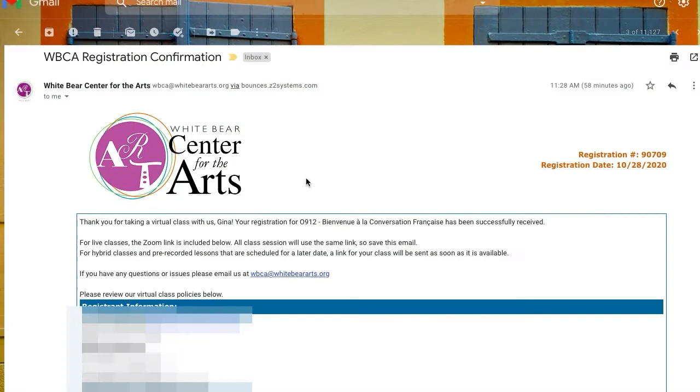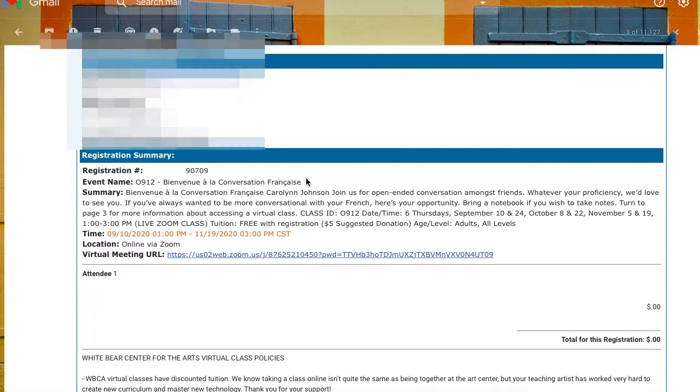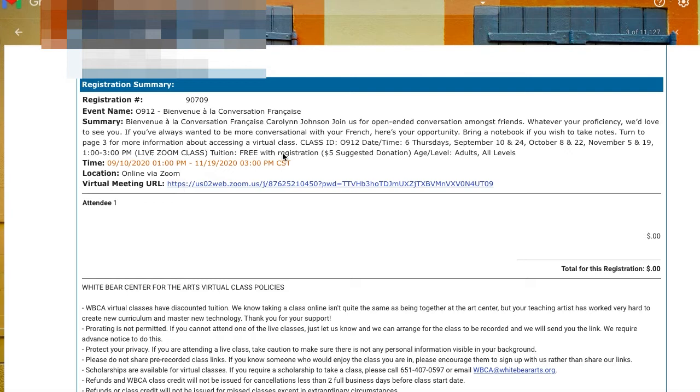Once you have completed your registration for a class at White Bear Center for the Arts, you will receive a confirmation email. Zoom and YouTube links will be included in your registration confirmation email and that's how you'll access your class. This information will be the same for every class meeting, so make sure to hold on to that email. Under the tab Registration Summary, you'll see the class description, date and time, and at the bottom it will say Virtual Meeting URL — that is the link you will click to access your class.